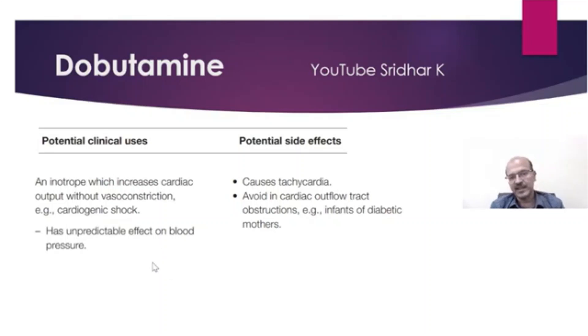The vasodilatation may sometimes contribute to the blood pressure dropping, and it can also cause tachycardia. We should avoid dobutamine in cardiac outflow obstruction — especially in infants of diabetic mothers with a hypertrophic cardiac septum. Any other outflow tract obstruction, like aortic stenosis or coarctation, is also a contraindication.